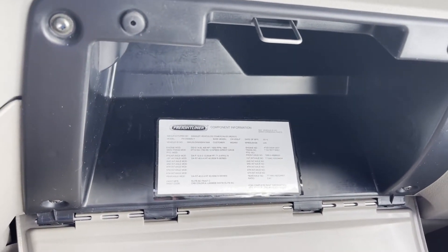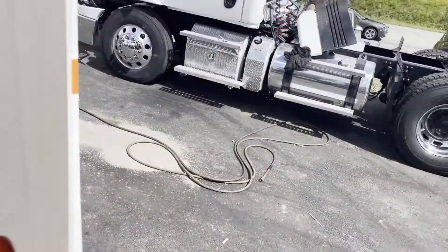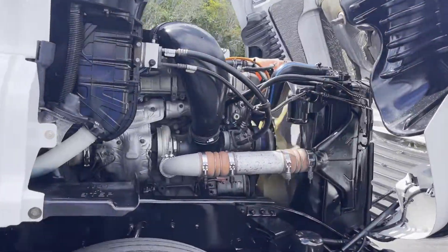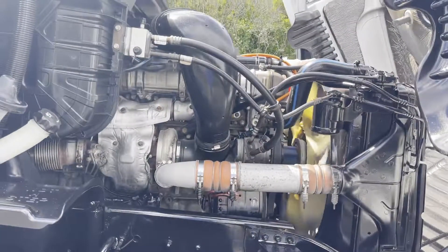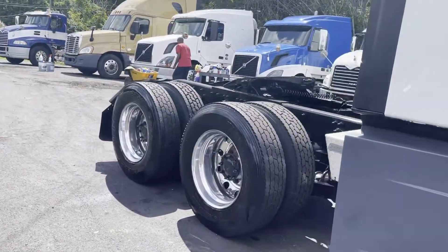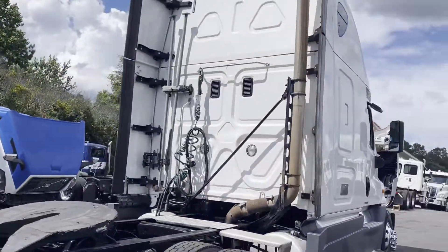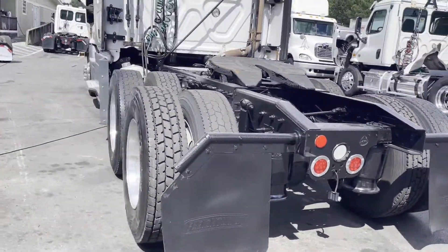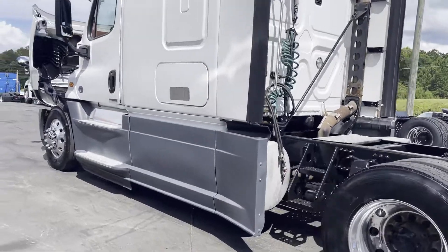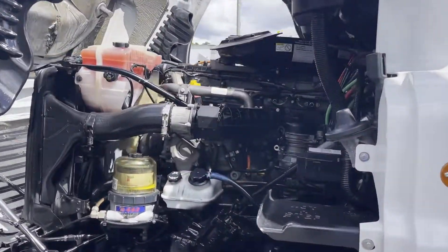DD15, 226 wheelbase, 241 rears. Nice run and fleet maintained truck here. Thank you guys for checking out our truck.